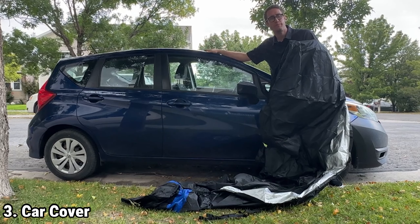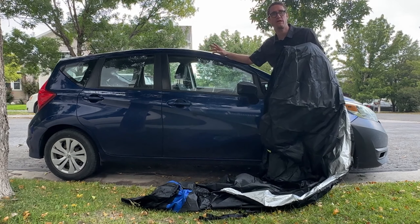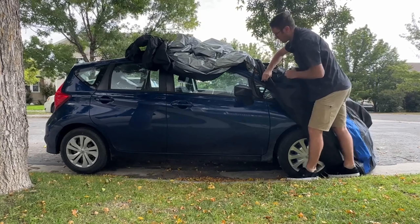The device is rechargeable, with a long-lasting battery that provides three to four hours of use on a full charge and includes a USB Type-C cable for easy charging. The Kosano Jet Dry Blower is a versatile tool that combines convenience with powerful performance.